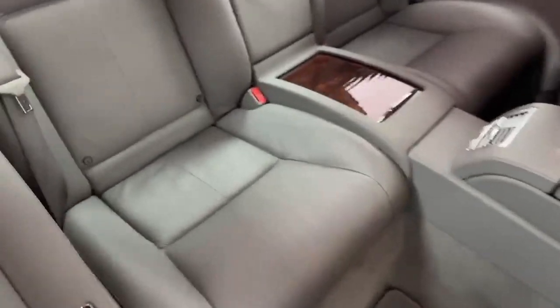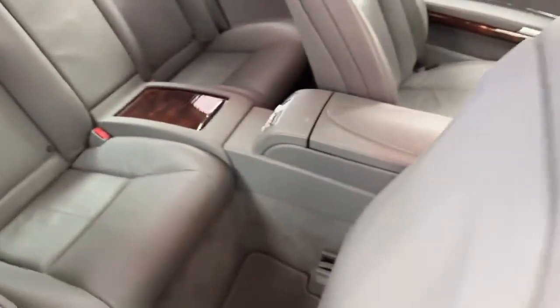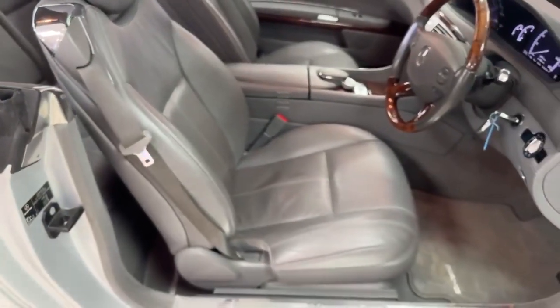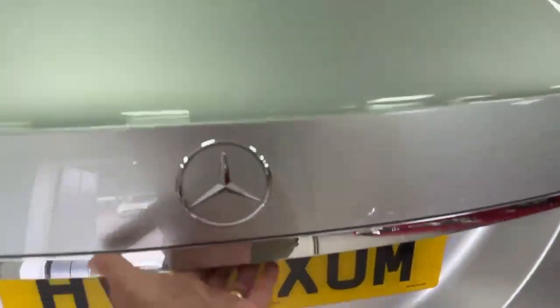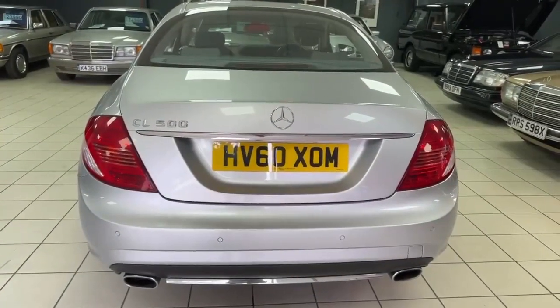Into the back — obviously it's a 2-plus-2, so a four-seater. Rear seats are lovely too, and the front seats are electronically operated so when you put them back they slide back. Into the boot space — electric boot, decent sized for a big coupe. There's more storage space underneath and everything looks to be in good order. There's some tape around the handle there — hadn't noticed that until I went in. Soft close on the doors as well.